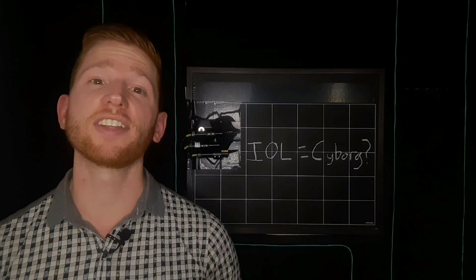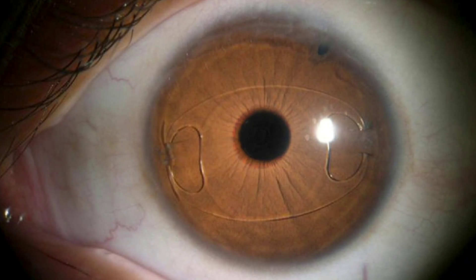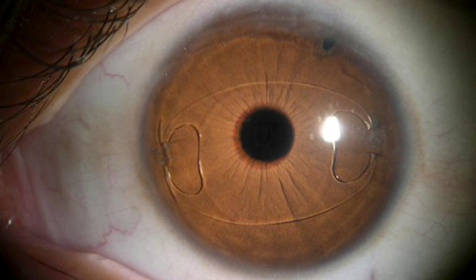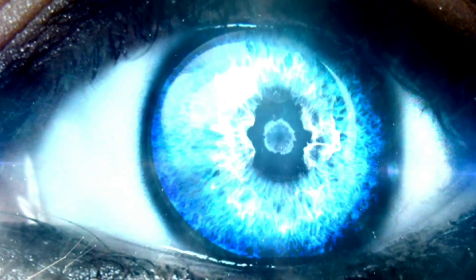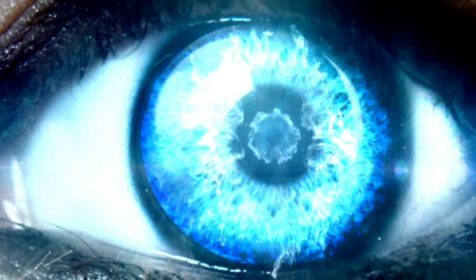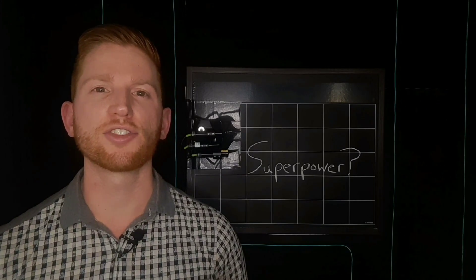However, not all artificial lenses block UV light. Some may allow a little UV light to pass through. And in some cases, the lens material itself may fluoresce or glow slightly under UV light exposure, which you would actually see a little bit.